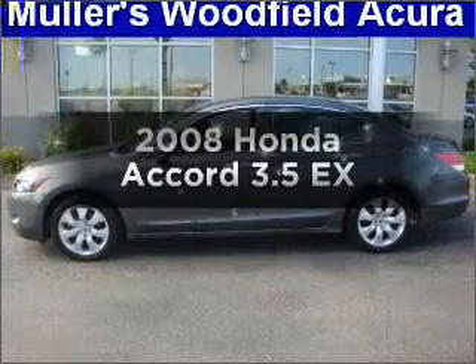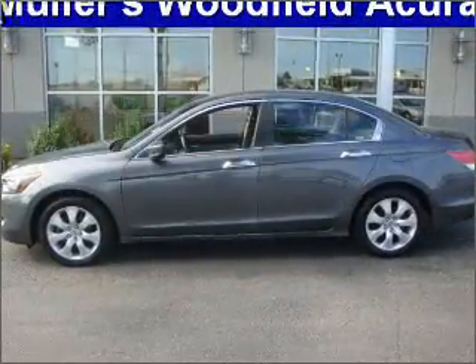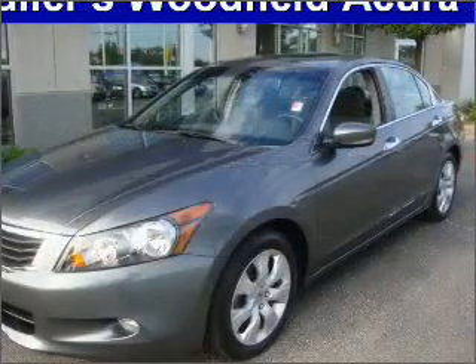Presenting the 2008 Honda Accord. If you're looking for a first-rate auto, this one could be yours today.